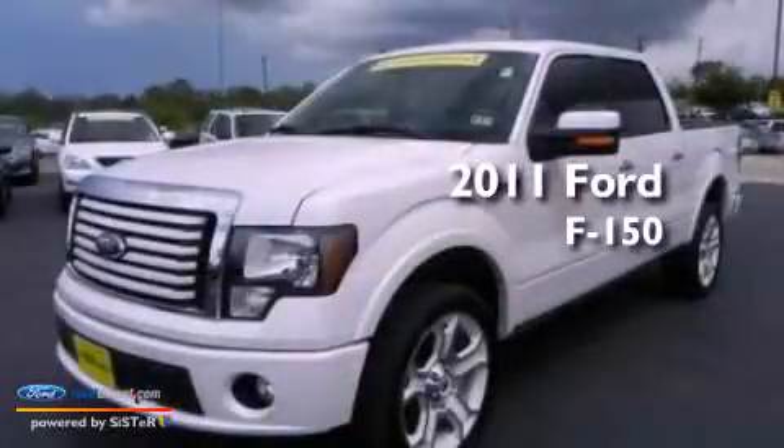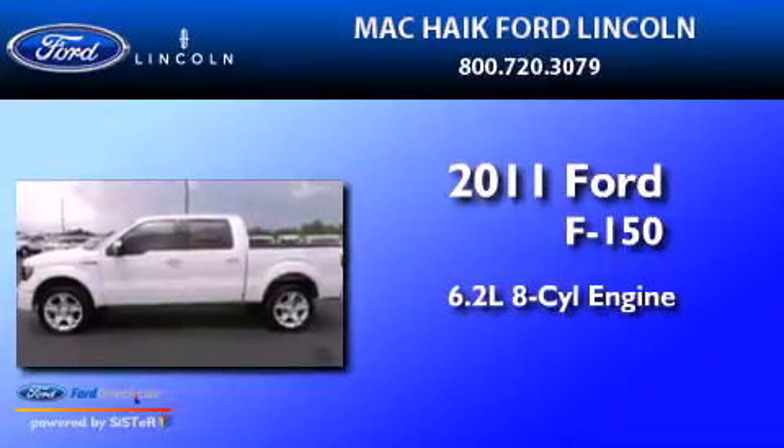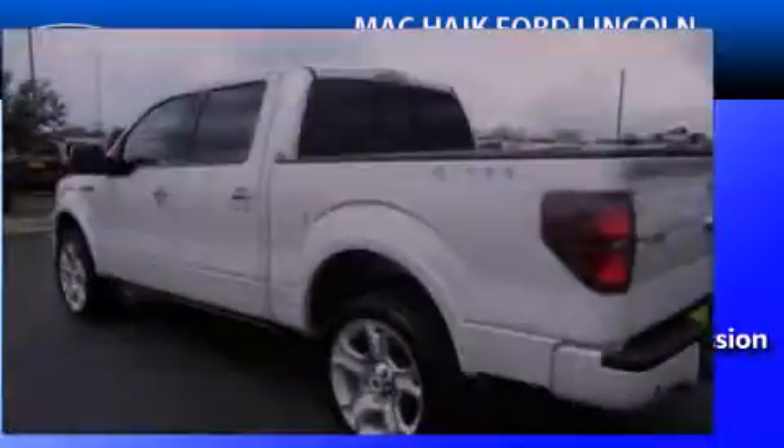This is a 2011 Ford F-150. It has a 6.2-liter eight-cylinder engine, an automatic transmission, and all-wheel drive.